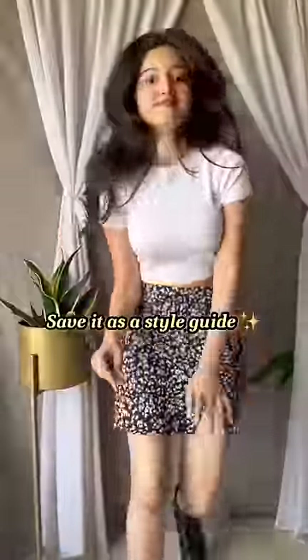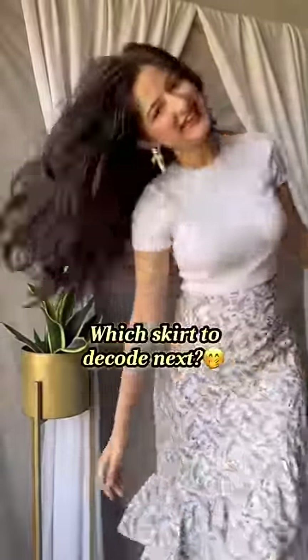And lastly, one extra tip for A-line mini skirts is in the caption. Save this video for personal styling because it's skirt season — and tell me, what kind of skirt do you want me to decode next?